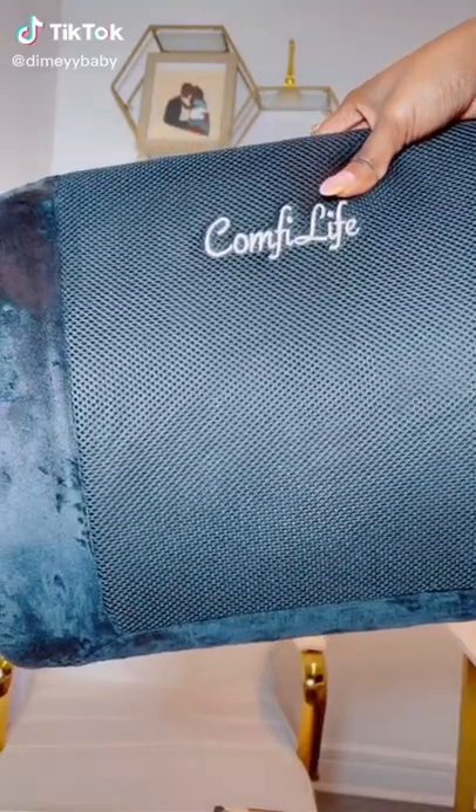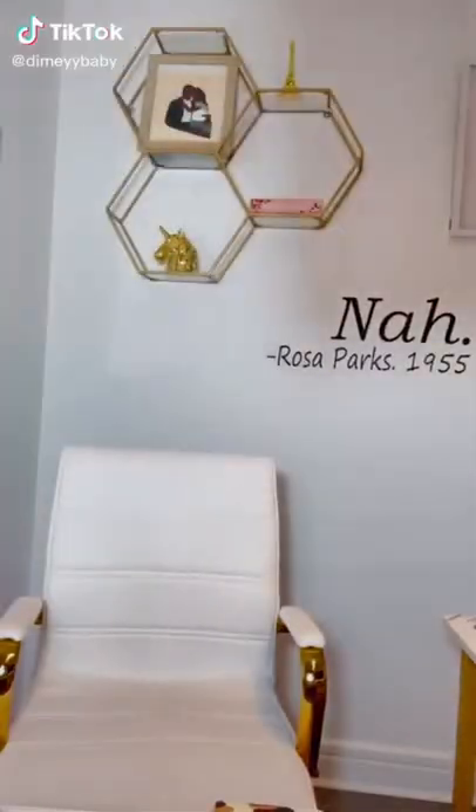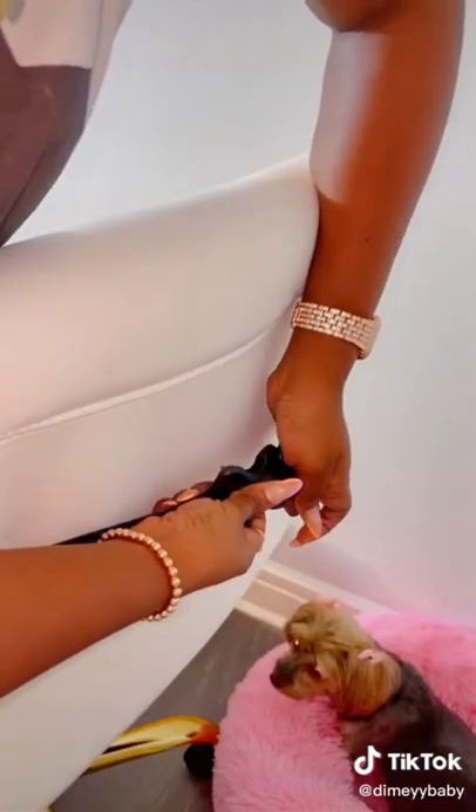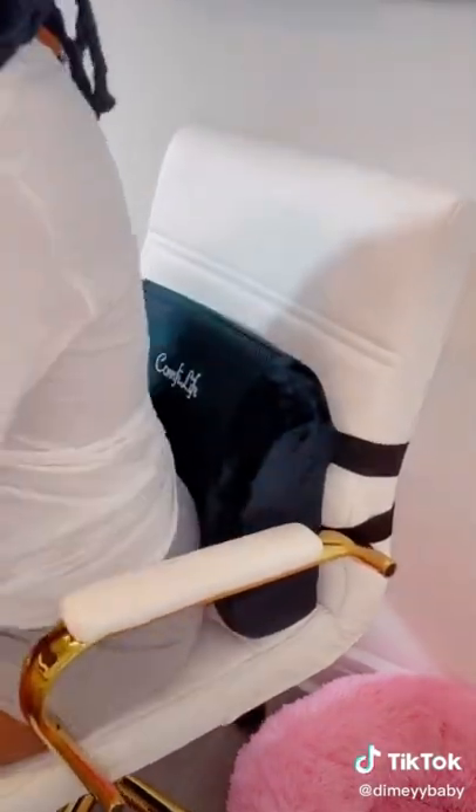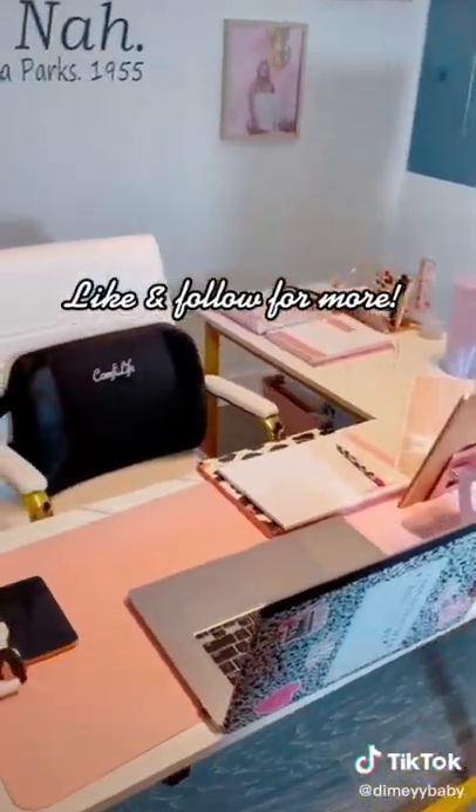Tech Betty approved products part three. I got this Comfy Life back cushion because my back has been hurting me, so I needed something cute, chic, and comfortable. And when I tell you this did the job — 10 out of 10 — I do not mind sitting in my chair for hours. It's on my storefront, link in bio. Hit the follow button for more.